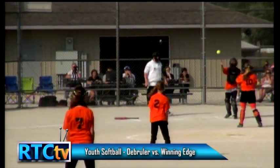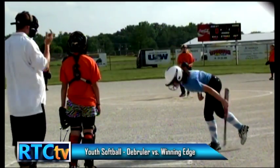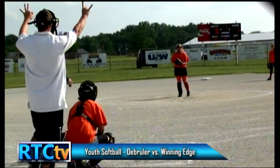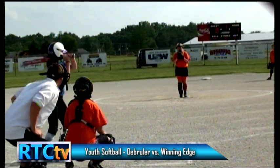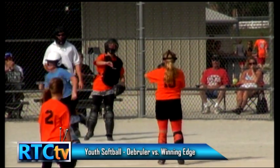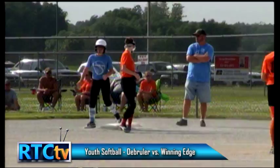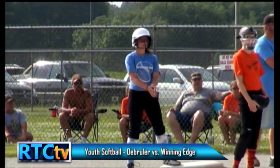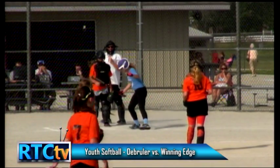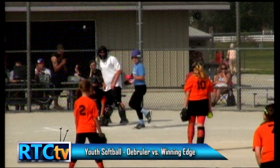A ground ball foul makes the count full to number three batter, Bella. At this age level, are they able to throw a nice change-up? The more advanced pitchers — if you have a faster fastball, it makes your change-up more effective. But if you already have a slow pitch, it may not be worth throwing an even slower pitch if you can't throw it for a strike. You'll know when you see an advanced pitcher at this level if she can throw a fastball and a change-up. It looks like she tried the change-up — didn't work. We've got a runner on first now on the walk.